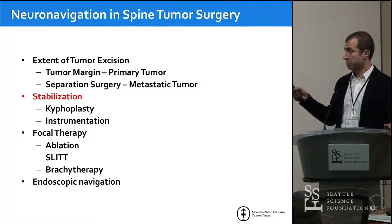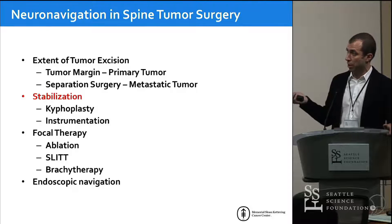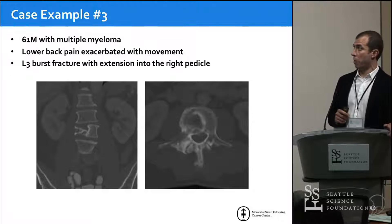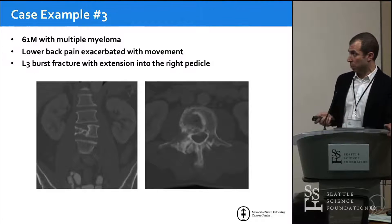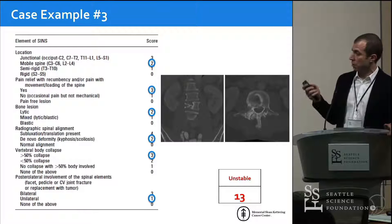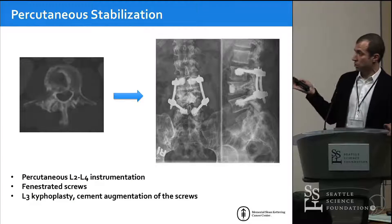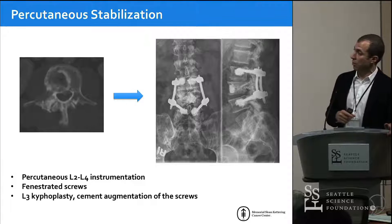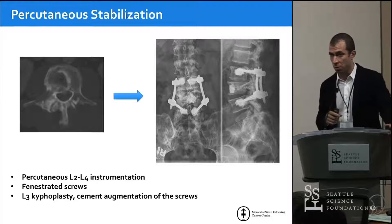Stabilization is the other big piece, and as radiation gets better, we do less decompression and more stabilization for many of these patients — cement and instrumentation work very well. Here's another example: a 61-year-old patient with multiple myeloma, lower back pain that worsens with movement, and an L3 burst fracture extending into the pedicle. He needs stabilization. Using the SINS score, this patient is clearly unstable, meriting an intervention. My workhorse now for stabilizing these patients is percutaneous instrumentation with cement reinforcement, plus kyphoplasty at the fractured level.